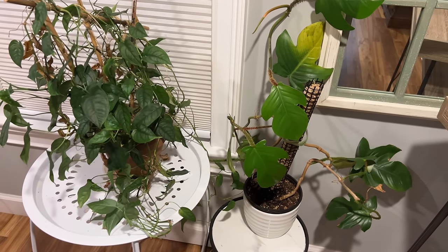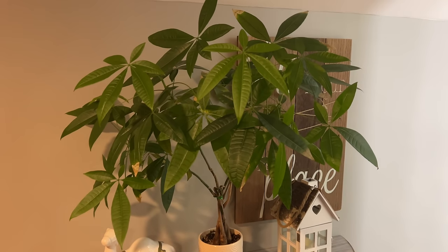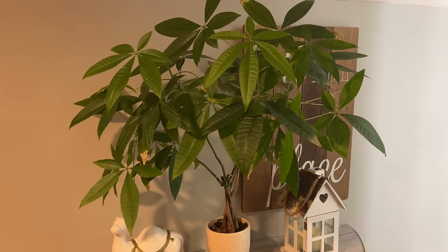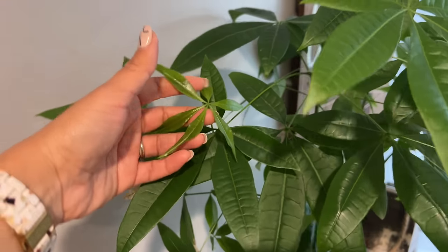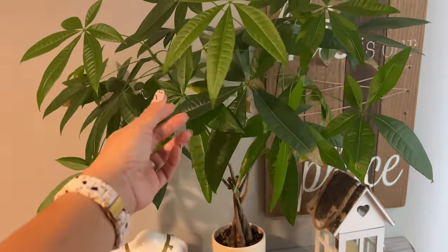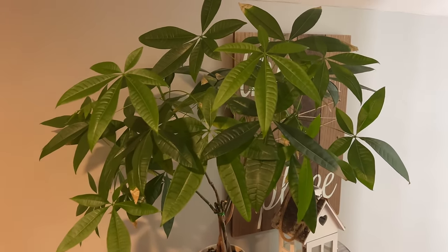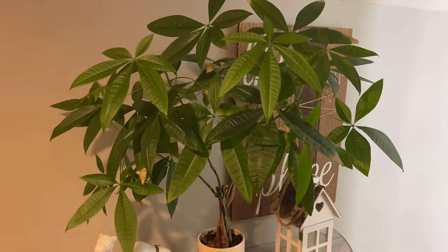My Pachira Aquatica money tree — I love her. I am shocked how much I've learned to love her. I got her at Aldi's for about $6 and she's grown so much. It's beautiful to see the little new leaflets forming and growing into size. She does like getting a little more light — I try to put her in areas where she gets more light in the morning, and I think that's helped contribute a lot to her growth. If you have one, I encourage you to put her close to a window. Very easy, not very sensitive.